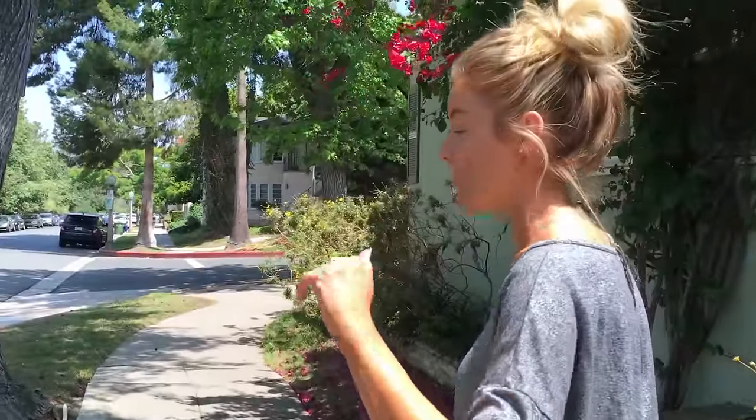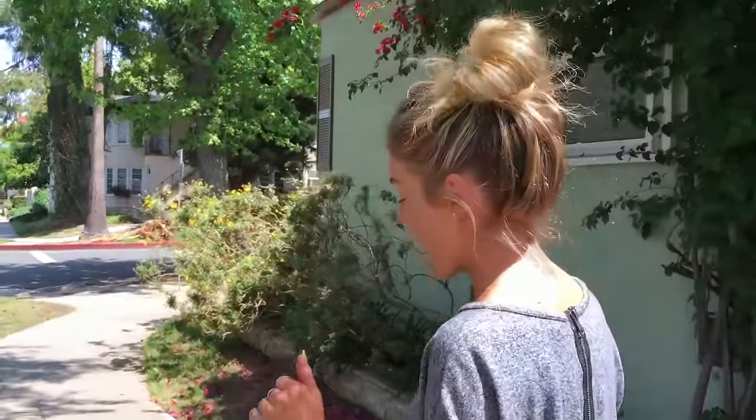We're headed to my eyelash appointment — I'm getting eyelash extensions for the first time. I've always done falsies but thought it'd be fun to try them since I'm going to be traveling a ton. I have Coachella, my birthday, and Hawaii coming up. I'm kind of nervous since I've never done them, but I've heard great things.